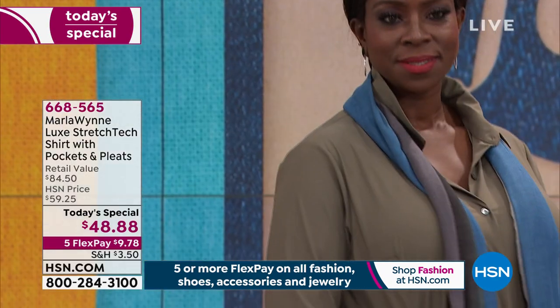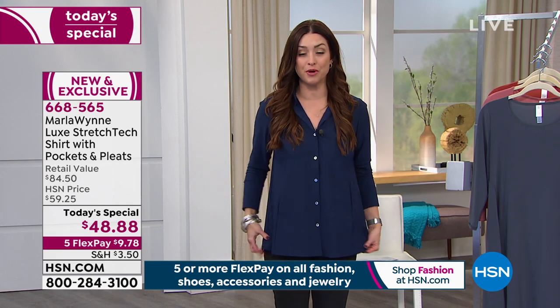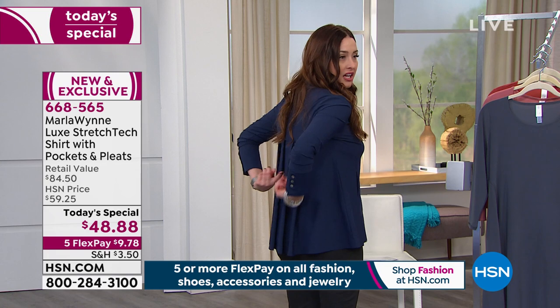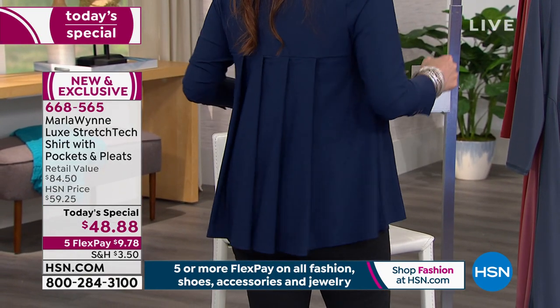Tailored yet flowy, you'll love everything about it. I'm wearing the midnight, which is completely sold out in every color except for the black and that beautiful crisp white — both basics we need in our wardrobe. They're still available in all sizes extra small through 3X. Look at the pleating, isn't this cute? With the black and the white available, you can get these home on flex pay and see if you like them, because tomorrow they go up, and if you don't like them just send them back.